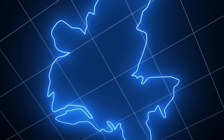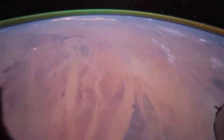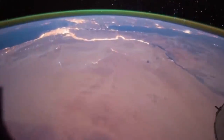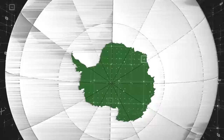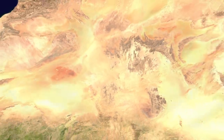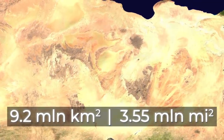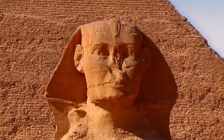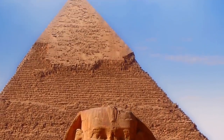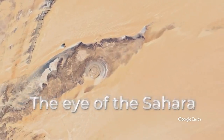Before moving on to Atlantis, let's first deal with the Sahara. The desert is located on the African continent. It's considered the largest hot desert in the world, and the third largest of them all after the deserts of the Arctic and Antarctica. The area of the Sahara is 9,200,000 square kilometers, or 3,550,000 square miles. Of course, there are enough sites on such a huge territory. But the most amazing and unique place is the Eye of the Sahara.